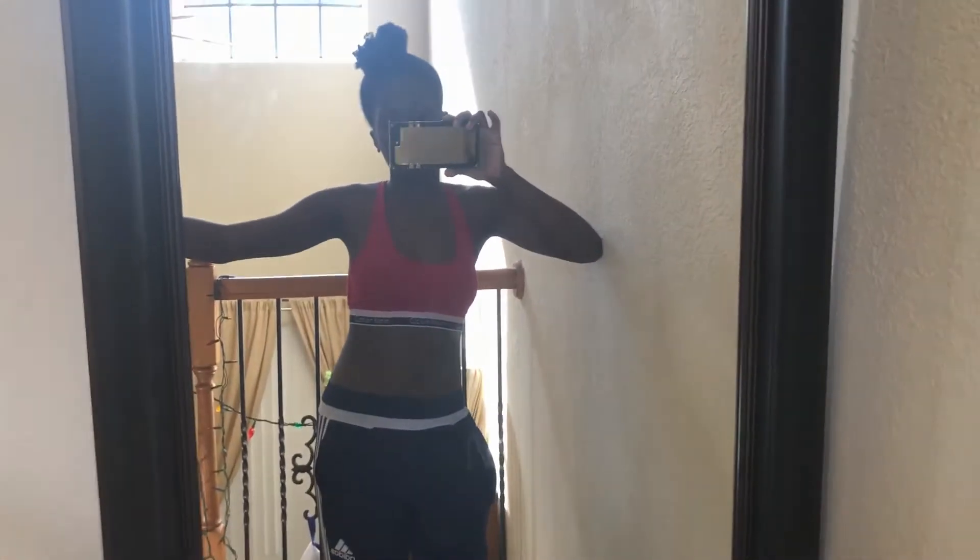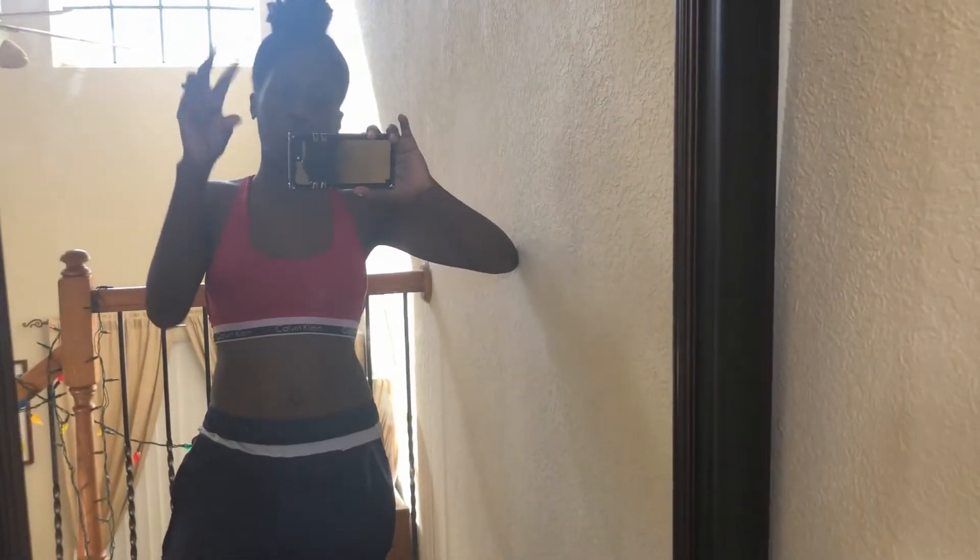Hi guys, it's Christmas Eve Eve and I'm just lounging around the house, so this is my outfit of the day. I have a Calvin Klein sports bra and Adidas track pants that my parents got me for Christmas like two years ago. They're so fly and they're so comfortable. I'm actually gonna start like a whole track pants collection because they're so comfy. So that's my quote-unquote outfit.